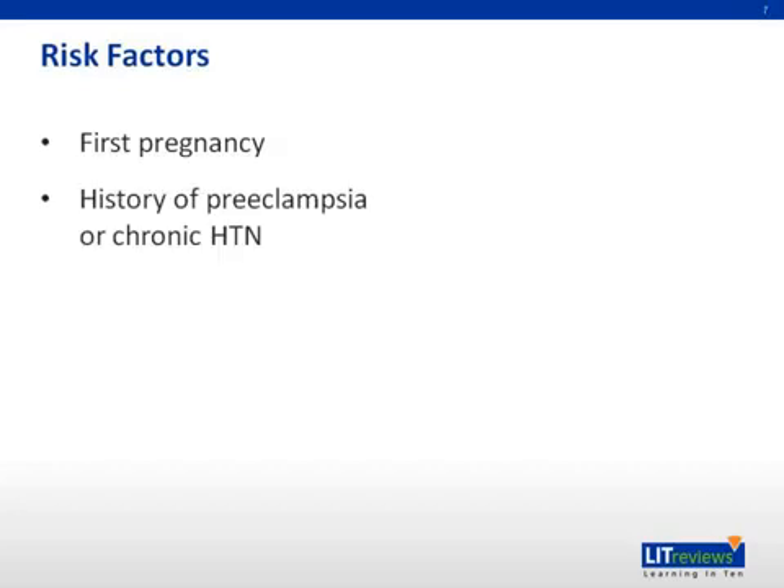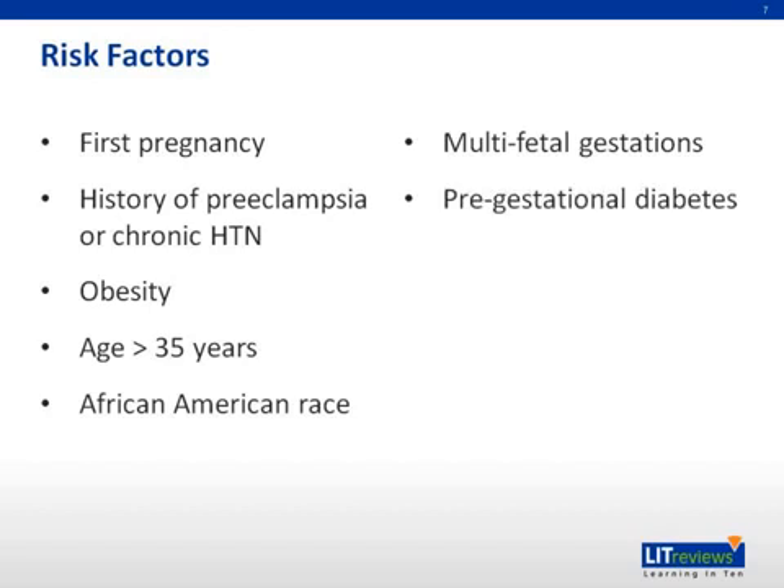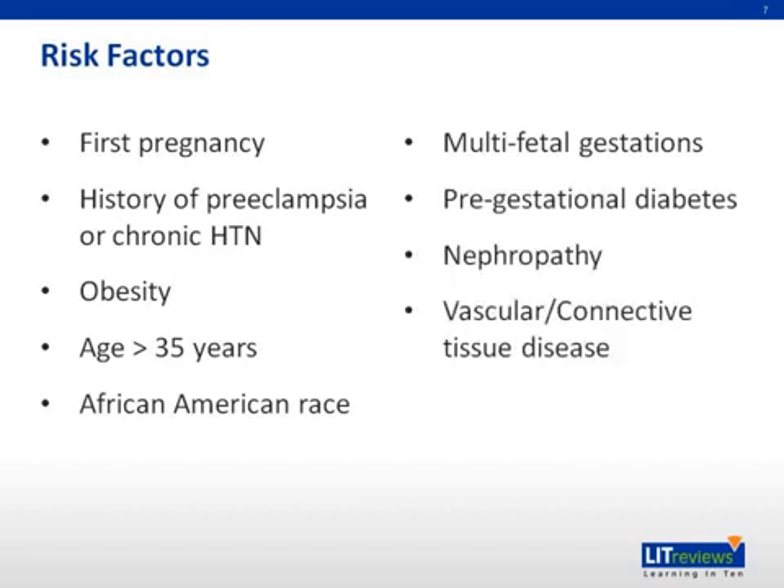The risk factors include first pregnancy, history of preeclampsia or chronic hypertension, obesity, age greater than 35 years, African-American race, multifetal gestations, pregestational diabetes, nephropathy, vascular or connective tissue disease, and antiphospholipid antibody syndrome.